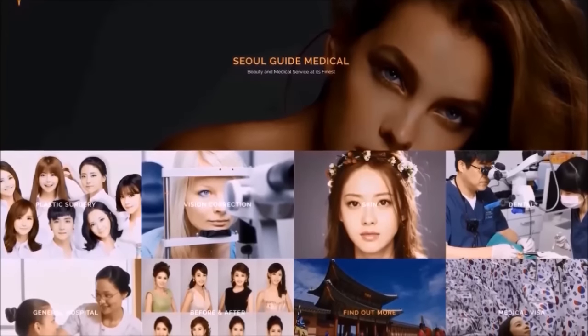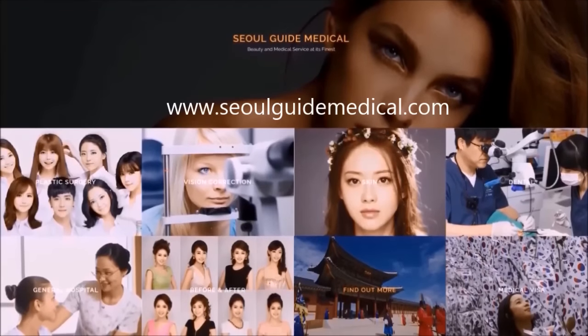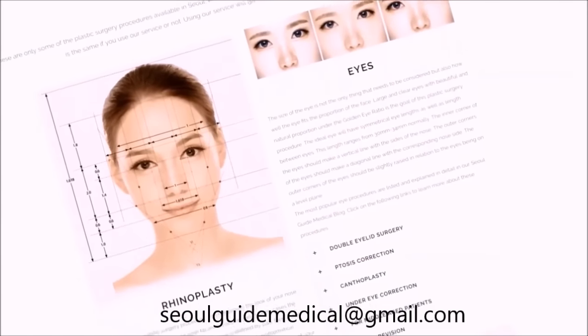Before we continue, be sure to visit our site at seoulguidemedical.com and see videos of other patients we have helped. Or email us at seoulguidemedical@gmail.com today.